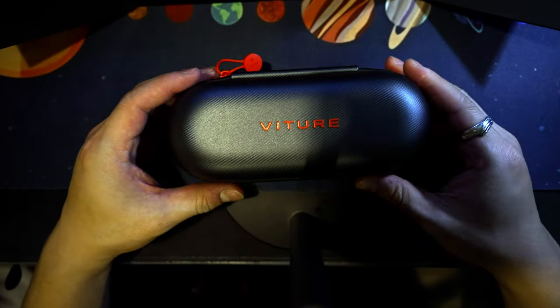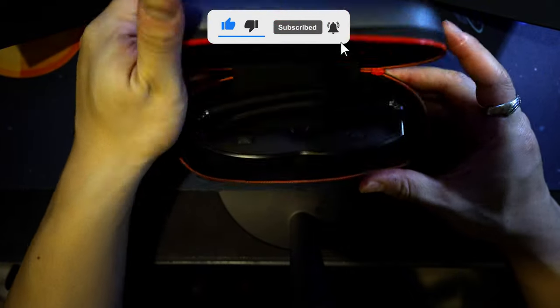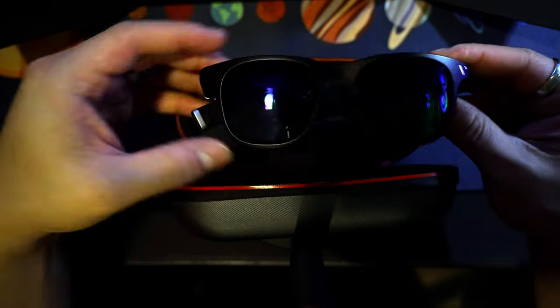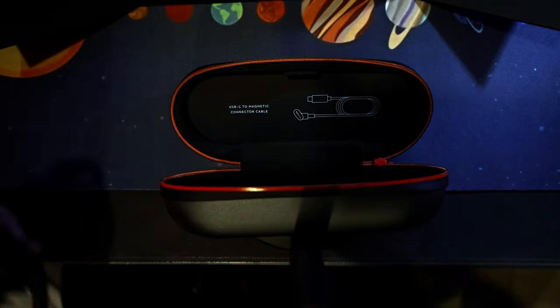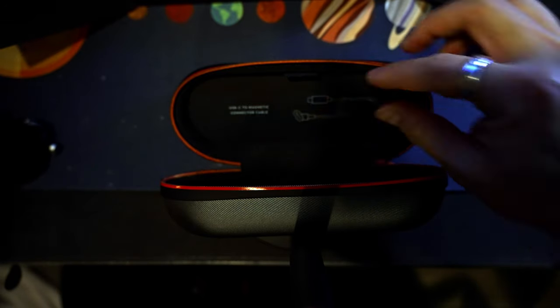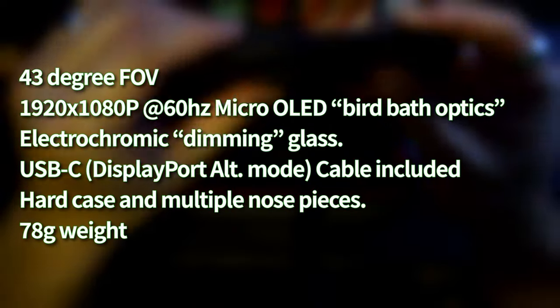Now with all of that jargon out of the way, what exactly do the VITR1s offer? Let's explore that as we often do on the channel, with a review as fast as possible, giving you all the good, all the bad, and a final thought at the end. These glasses were provided by VITR, but all opinions expressed are my own. Here are a few specs, as well as some key features and what you get inside the box.